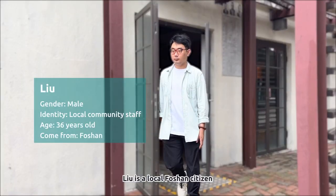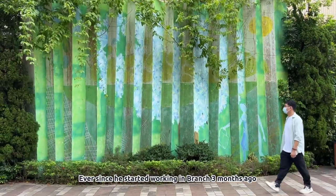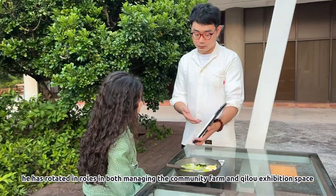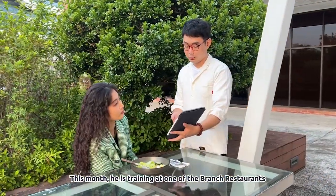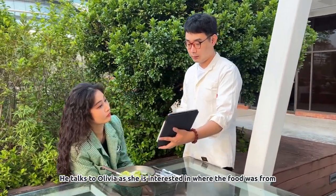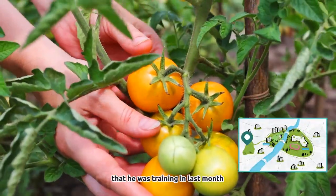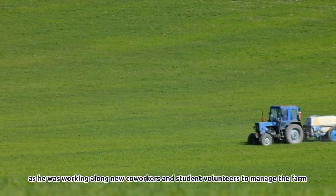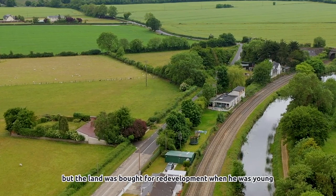Liu is a local Foshan citizen. He joined the Branch Living Job Rotation Program after losing his job at a factory during COVID. Ever since he started working at Branch three months ago, he has rotated in roles managing the community farm and Chilo exhibition space. This month he is training at one of the Branch restaurants. He talks to Olivia as she is interested in where the food was from, explaining how the ingredients came from the farm he was training in last month. His grandparents used to have a farm, but the land was bought for redevelopment when he was young.